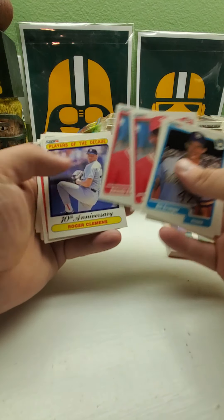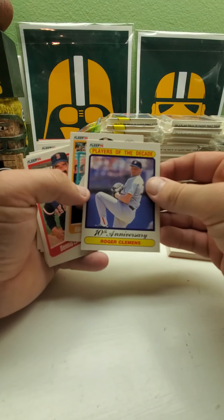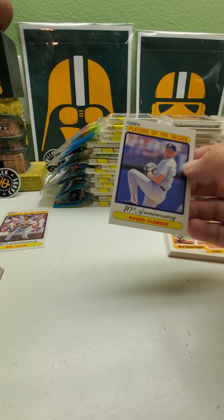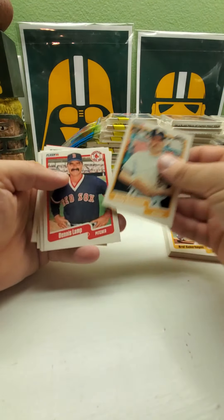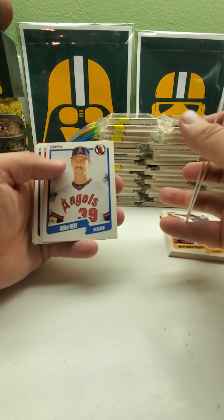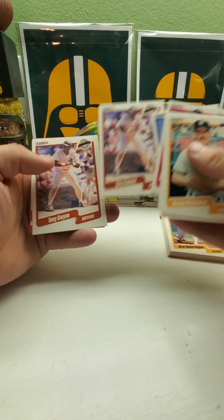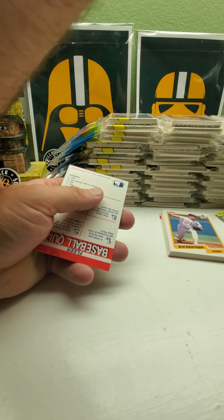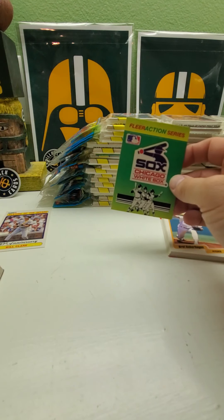Again there's the collation — got a Roger Clemens Player of the Decade 10th Anniversary. Two Gary Sheffields, two Lee Smiths. And let's see who the next card will be — two Tony Gwyns! Two Tony Gwyns. A little bit better — nice, but it'd be nicer to have two Sammy Sosas. We have the White Sox, that's a good sticker.